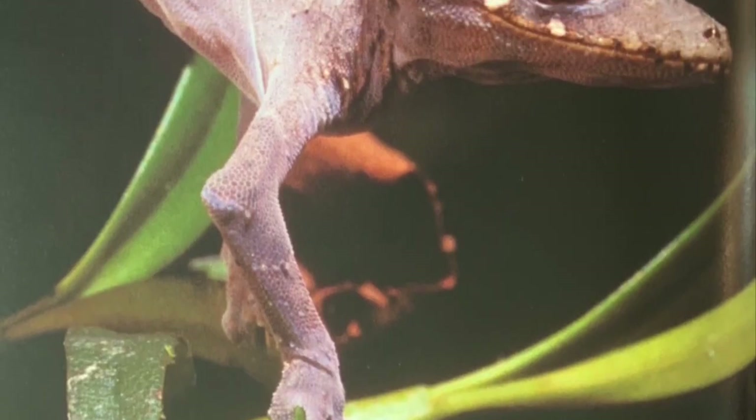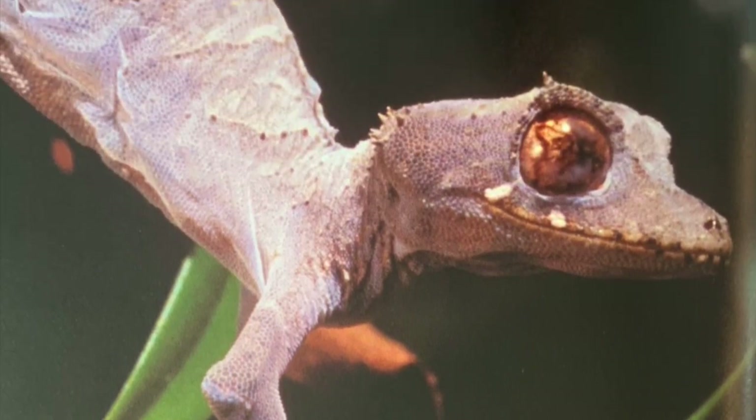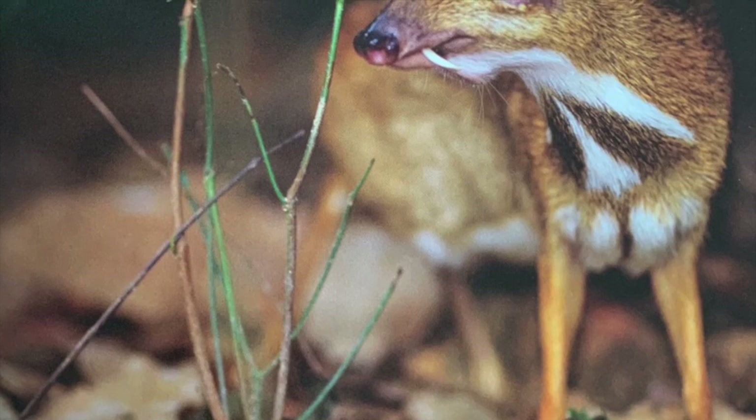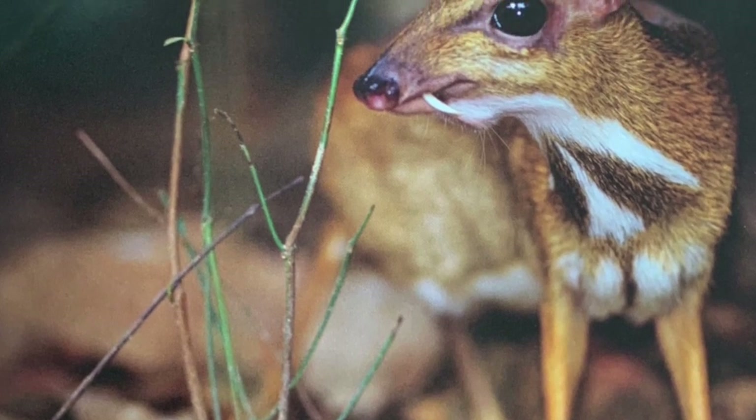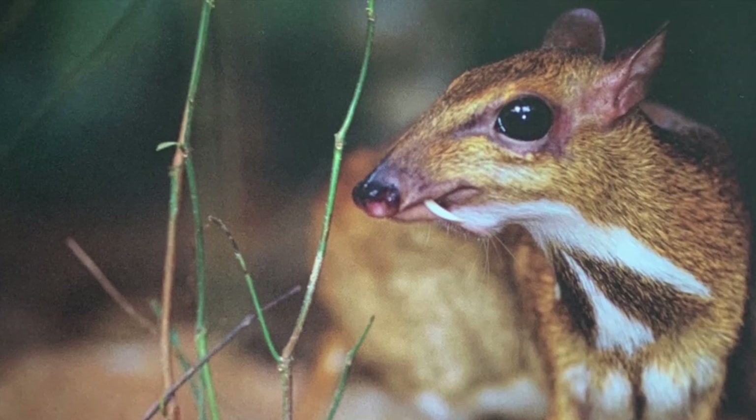Geckos have tiny sticky hairs on their feet. These hairs help them hold onto wet, slippery branches and leaves. Small size helps mouse deer slip easily through brush on the forest floor — they are not much bigger than house cats.